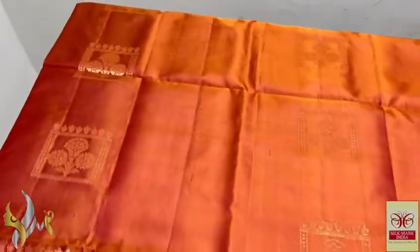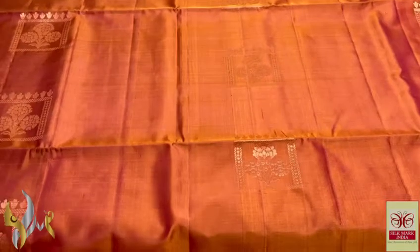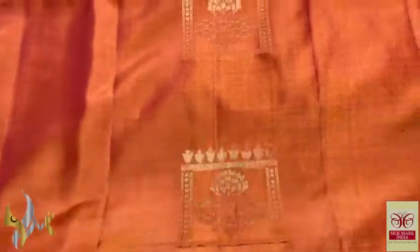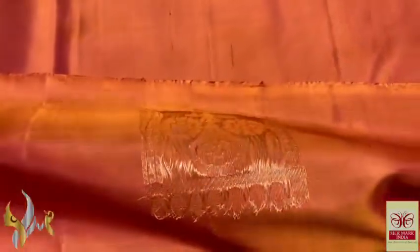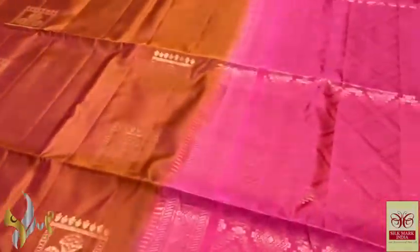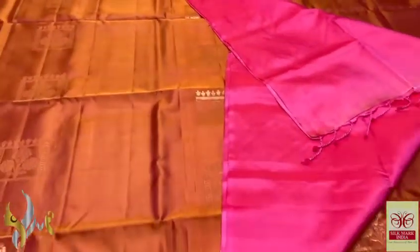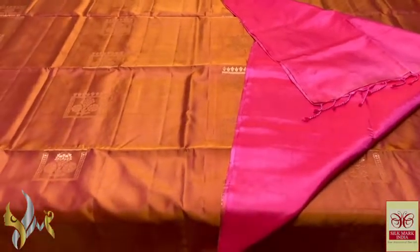Pure Kanchipuram soft silk saree, double warp — a borderless collection, very beautiful and trendy copper zari work sarees. Here we have almost a brown with gold mix — very excellent color, very rare color too — with copper zari work buttas. Buttas are of a new kind; inside a box we have a beautiful floral pattern done using original copper zari. Beautifully crafted, completely handcrafted saree, with a pink blouse and pallu — pallu is also very elegant with copper zari work. Exclusive combination with authentic silk mark.